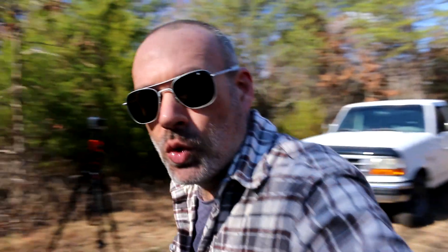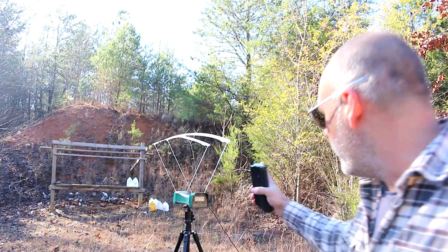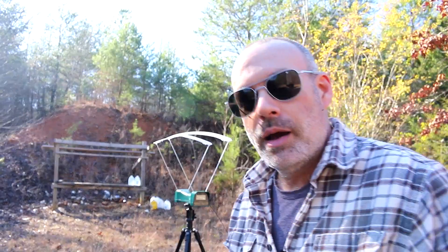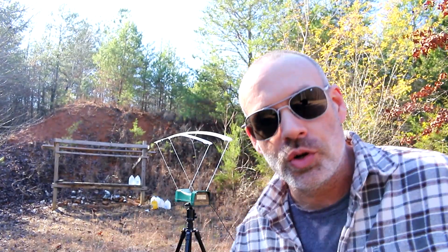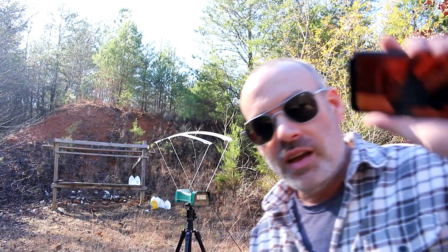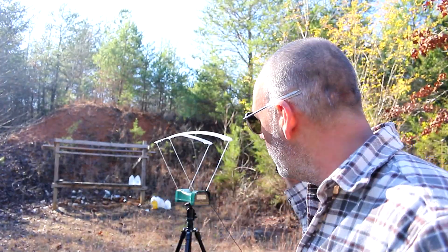Just to show my setup here real quick — there is my chronograph right there, and it will be recording on my phone. It's a Caldwell chronograph. They work great. The data can be downloaded to my phone, and I can show you in real time the bullet going over the chronograph, which I'll put on the screen somewhere.